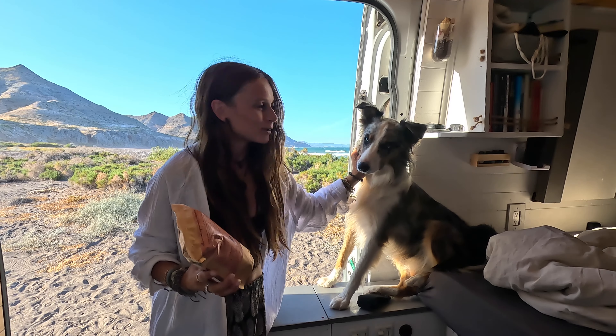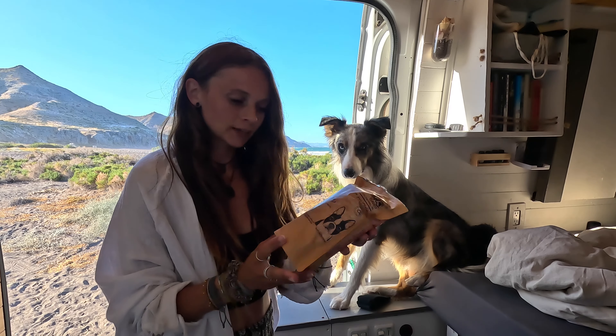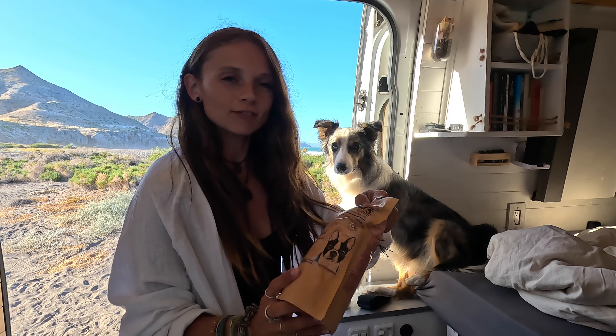Mowgli's been such a good boy, so he needs some treats. We found these local treats for dogs — they're supposed to be really healthy with all good ingredients. So we thought we'd give them a go.